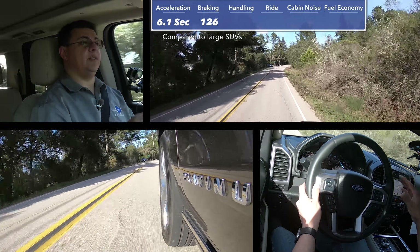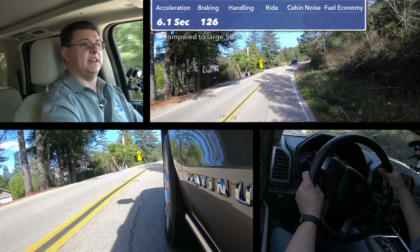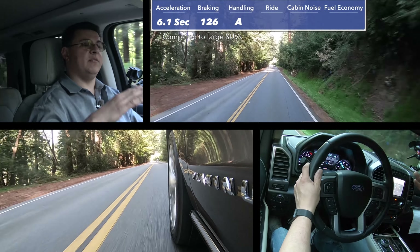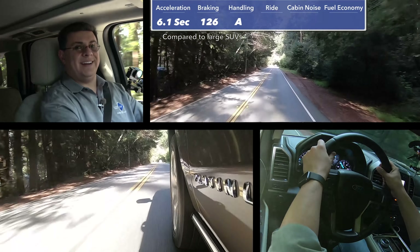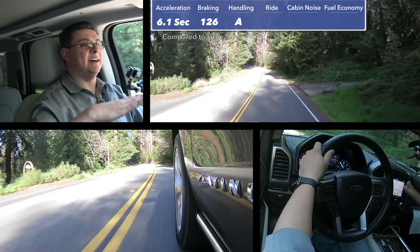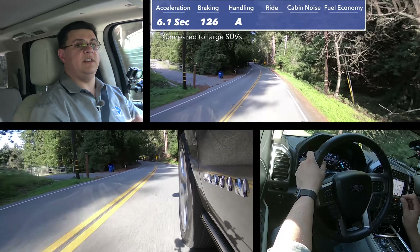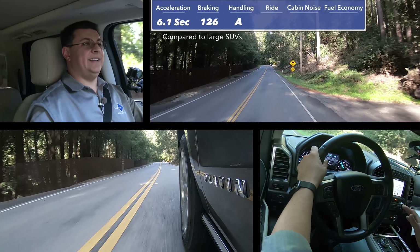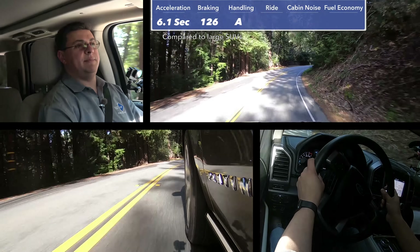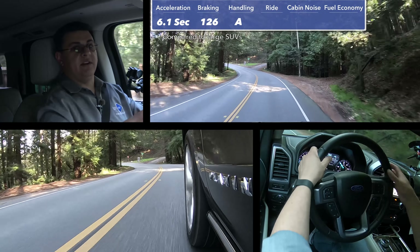In our braking tests, we stopped from 60 miles an hour to zero in 126 feet — a surprisingly respectable distance, actually shorter than the last Durango we tested, and the Durango is lighter than the model we're driving. I'm going to give handling an A, because the Expedition handles surprisingly well. Part of that is the independent rear suspension — this suspension is a lot less upset by bumps and rough roads than the Tahoe or the Suburban. Although the GM full-size SUVs are very well tuned for a live rear axle, those suspensions can get upset when pushing harder on rough pavement. This is still a big vehicle, though, so it's obviously not going to handle as well as a Durango or a Ford Explorer Sport.